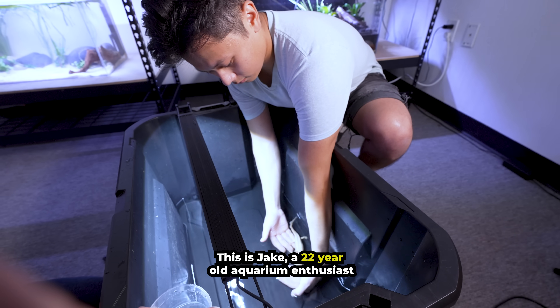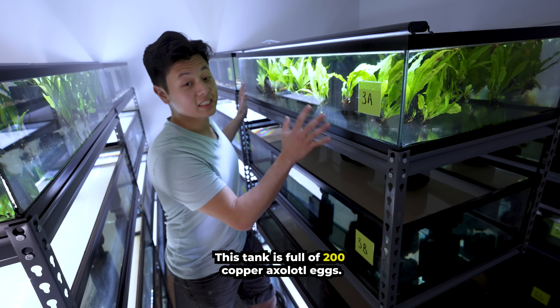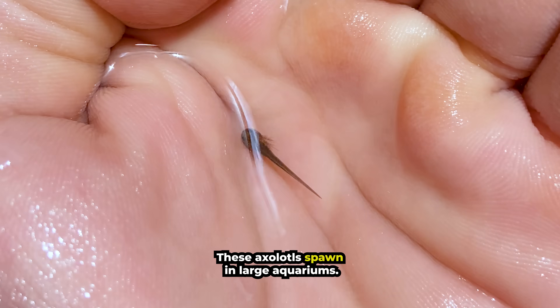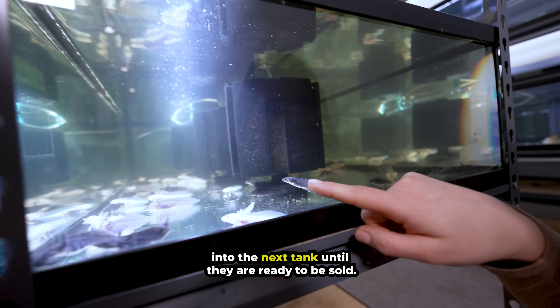This is Jake, a 22-year-old aquarium enthusiast who raises axolotls. This tank is full of 200 copper axolotl eggs. They'll stay in this form for about three weeks until they hatch. These axolotls spawn in large aquariums, and after they hatch, they make their way into the next tank until they are ready to be sold.